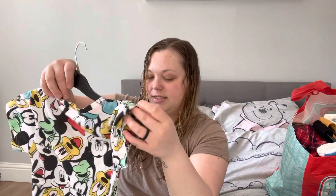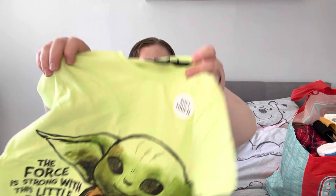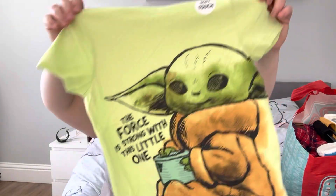Next up is this t-shirt — we got this for £2, it was £4 but I got it for £2. It doesn't have a sale label on for some reason. It's for Orlando, size nine to ten. I do find their sizes come up a little bit small especially after washing, but going to Florida it's going to be so hot that he'll prefer a baggy top. And then this one — how cute is it? 'The force is strong with this little one.' I got this one in eight to nine, again £4 down to £2.